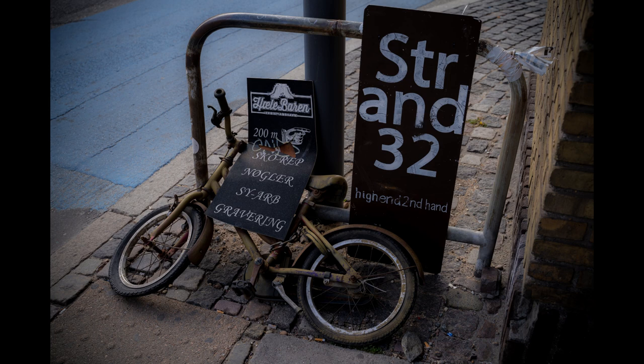The city also hosts cycling events throughout the year, catering to different levels of riders. Choosing to cycle in Copenhagen contributes to a greener and more sustainable lifestyle, aligning with the city's commitment to environmental consciousness. Bicycling in Copenhagen offers a fun, accessible, and eco-friendly way to explore the city's charm and vibrant atmosphere.